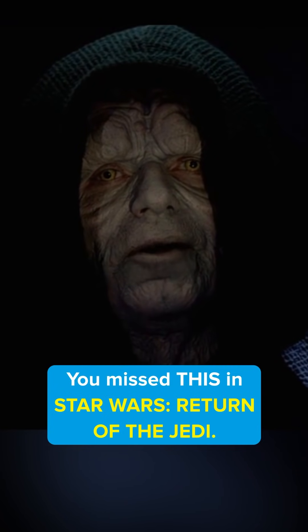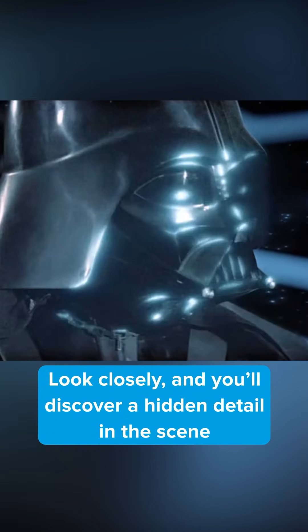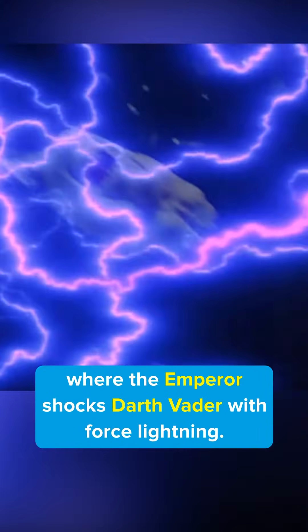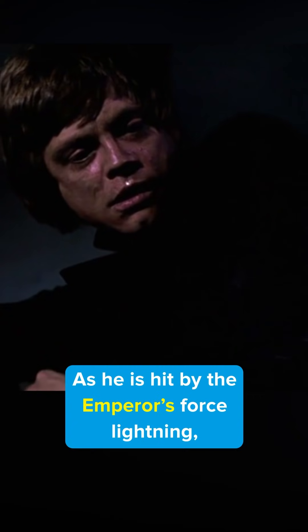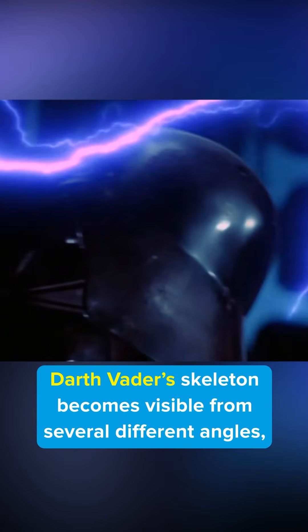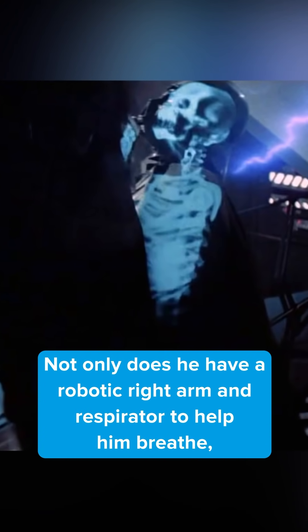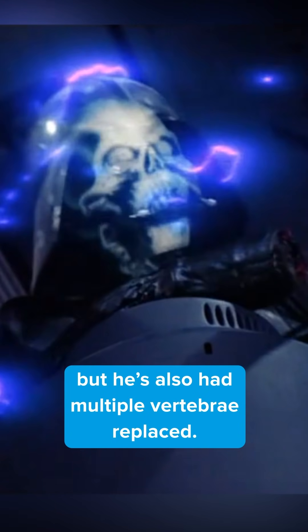You missed this in Star Wars: Return of the Jedi. Look closely and you'll discover a hidden detail in the scene where the Emperor shocks Darth Vader with force lightning. As he's hit by the Emperor's force lightning, Darth Vader's skeleton becomes visible from several different angles, which reveal the true extent of his injuries. Not only does he have a robotic right arm and a respirator to help him breathe, but he's also had multiple vertebrae replaced.